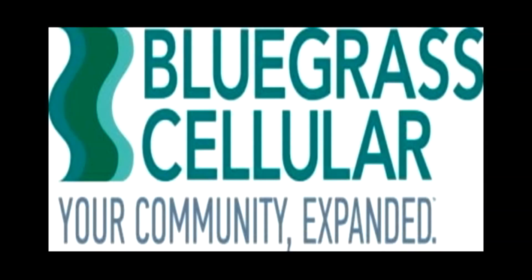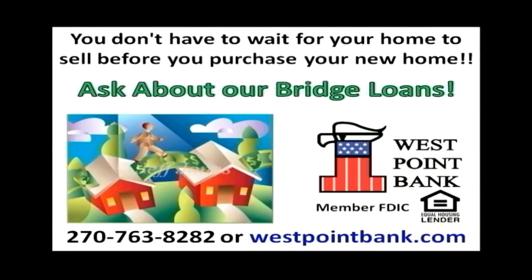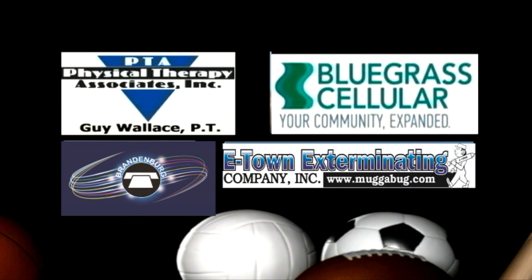A quick thanks to our sponsors — Physical Therapy Associates, more personal attention for more effective results, with locations in Elizabethtown, Hodgenville, Radcliffe, Brandenburg, Bardstown, and Louisville — online at physicaltherapyky.com.